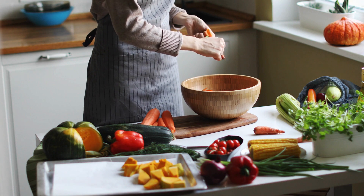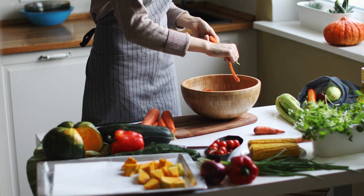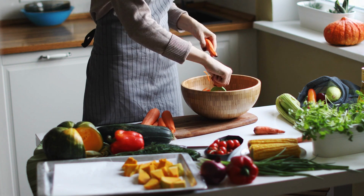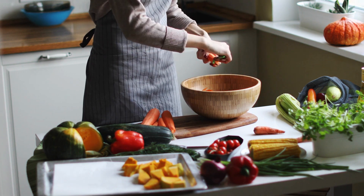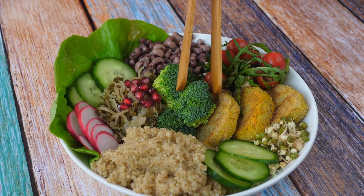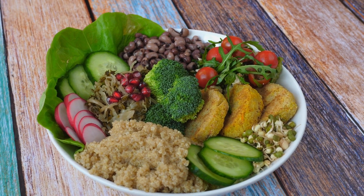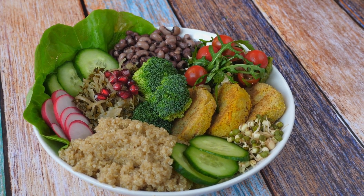Continuing alkalizing vegetables: kale, kohlrabi, lettuce, mushrooms, mustard greens, nightshade veggies, onions, parsnips, peas, peppers, pumpkin, radishes, rutabaga, sea veggies, spinach, sprouts, sweet potatoes, tomatoes, watercress, wheatgrass, and wild greens.